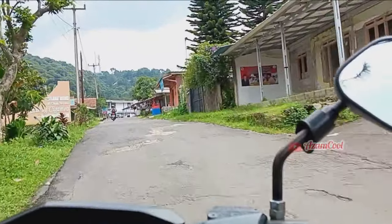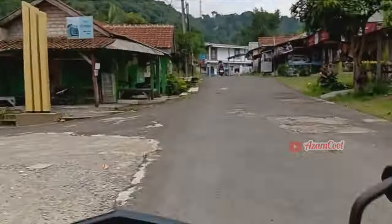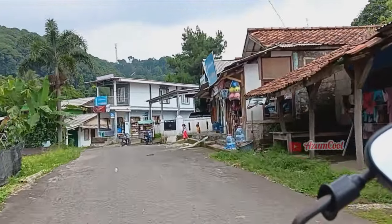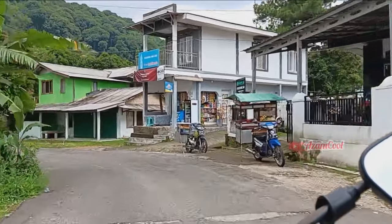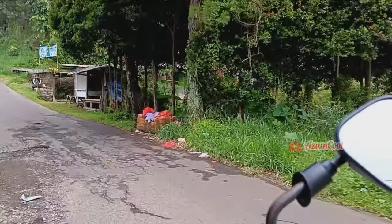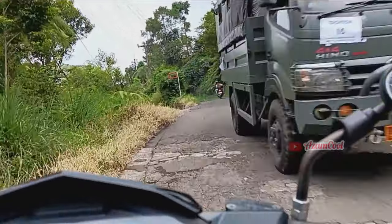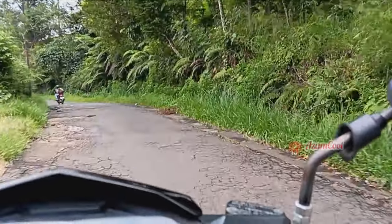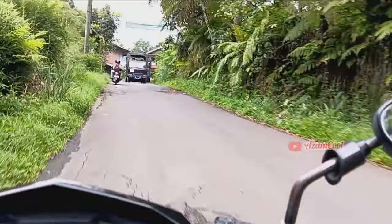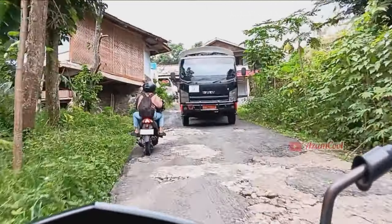Selamat datang di objek wisata Juru Ciga Mea, gerbang masuk pintu satu, berada di sebelah kiri jalan. Maaf videonya agak kurang bagus karena kondisi jalannya seperti ini, banyak lubang-lubang. Bagi kalian yang mau berlibur ke wisata Juru Ciga Mea, harus mempersiapkan stamina kendaraan agar perjalanan selamat sampai tujuan dan kembali pulang dengan selamat.